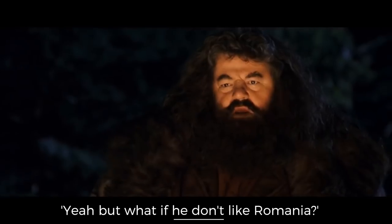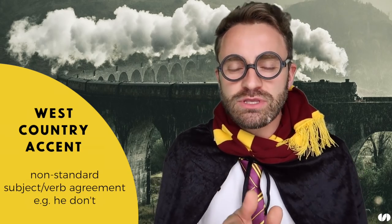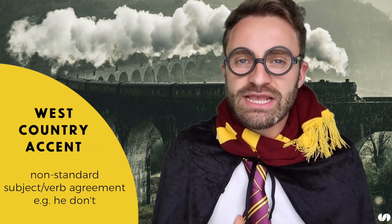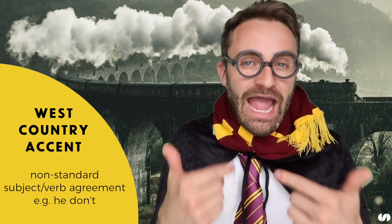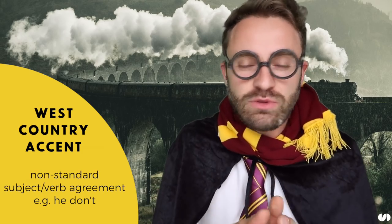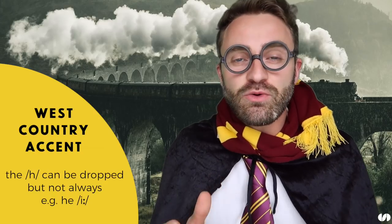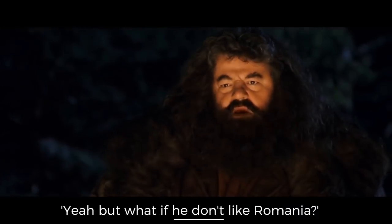'Yeah but what if he don't like Romania?' Lots going on there. First of all we have non-standard verb agreement — 'he don't'. That's common in the West Country accent; it should be 'he doesn't' in standard English but in the West Country it's 'he don't'. We've also got the dropping of H — it's not 'he', it's 'e' right, 'he don't'. H's are usually dropped, but not always.